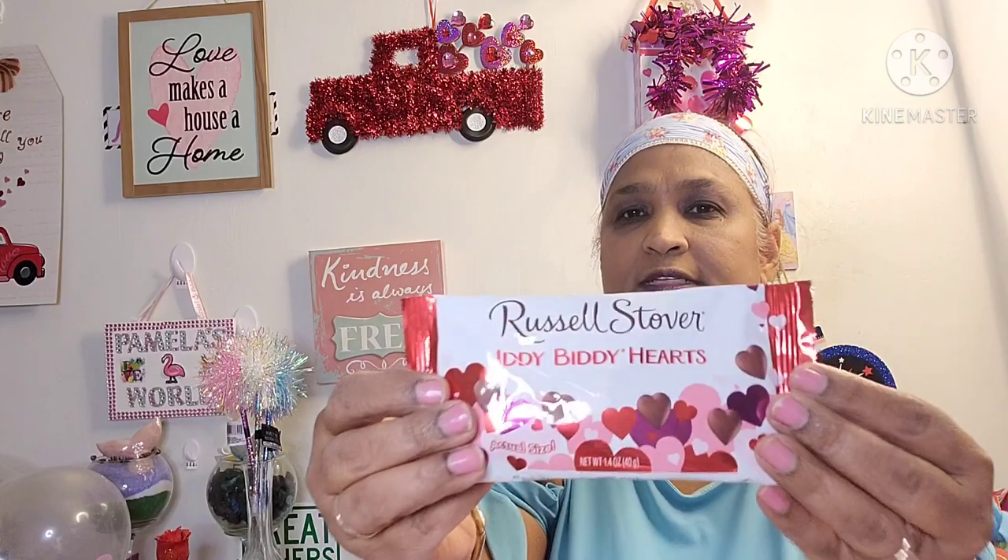I picked up Russell Stover Itty Bitty Hats — actual size, 1.4 ounces. Last time I picked this up the hearts weren't good — they had a strange color and I had to throw them in the garbage. So I want to see if this one is better. Let's see what they look like.